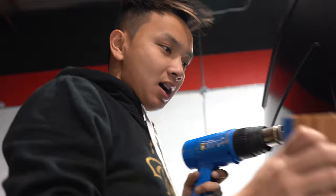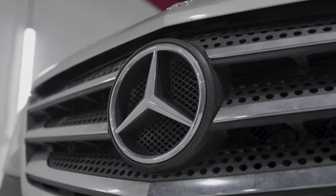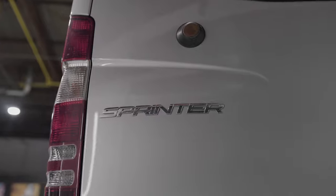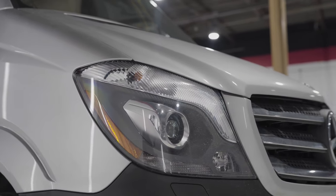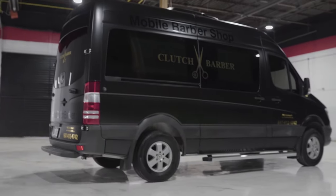Peter, what's up? How's the progress going? I'm done with this side — this whole side is done. The other side, we just have a little bit left, and we're going to be finished today. It's looking beautiful. We'll be finished tonight.